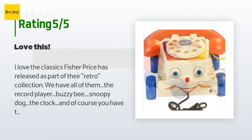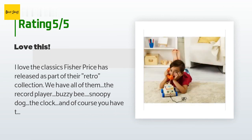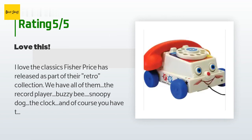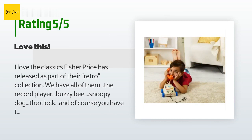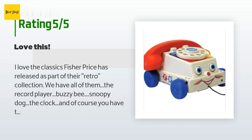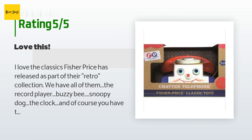A customer said: 'I love the classics Fisher Price has released as part of their retro collection — we have all of them: the record player, Buzzy B, Snoopy dog, the clock, and of course you have to have the Chatter Telephone. This works exactly like the classic one you remember from back in the day. Makes a clicking buzzing sound when pulled forward by a string, eyes move up and down, rotary dial clicks a bell mechanism inside when you turn it, and the phone comes off the handle attached by a short string.'